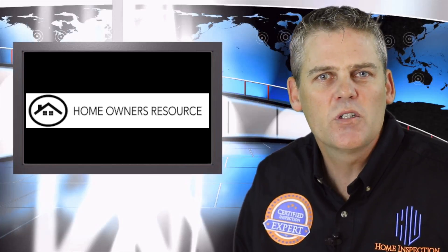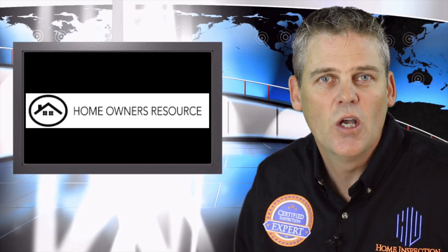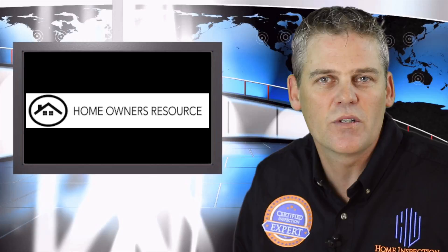Well, when you have your inspection done by a certified inspection expert like those at Home Advantage Inspections, you get exactly that. At Home Advantage Inspections, they provide all of their clients with a free membership to the Homeowners Resource.